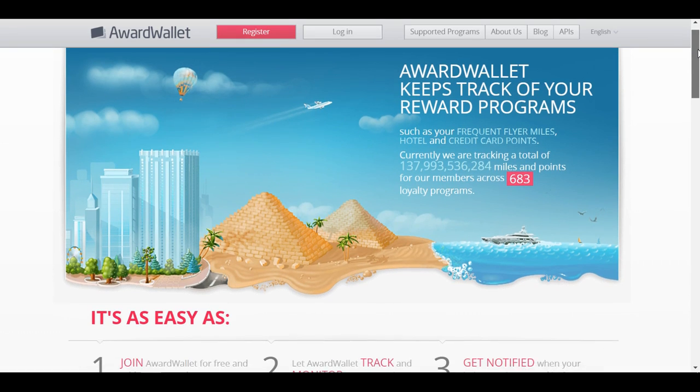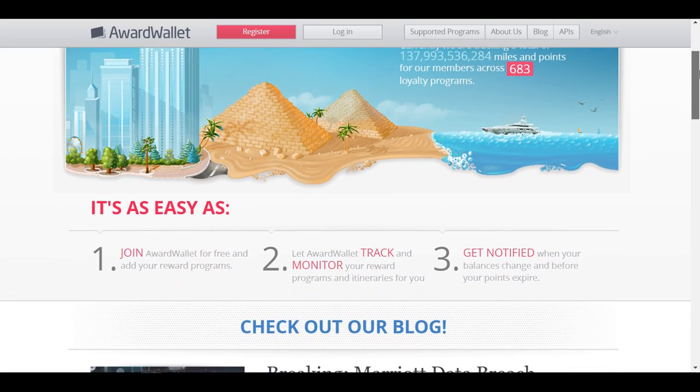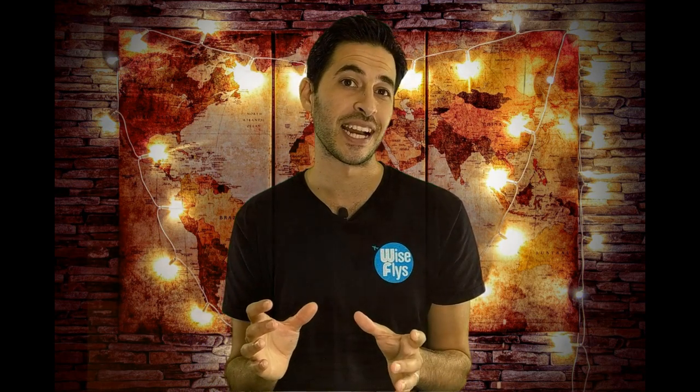When you fill out this information, make sure you keep your login information as well as your new membership number, because then you're going to save this information into a system called Award Wallet. AwardWallet.com is a free service — it's a great way to keep track of all of your miles and points in one place, so you don't have to log into each airline or hotel account separately. It's all in one place, completely free at AwardWallet.com.